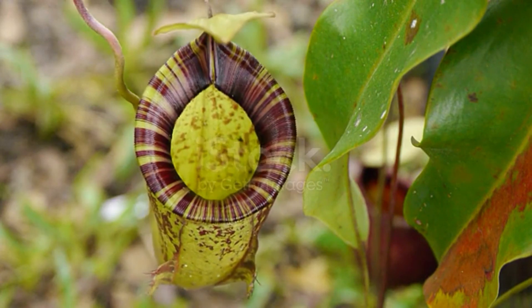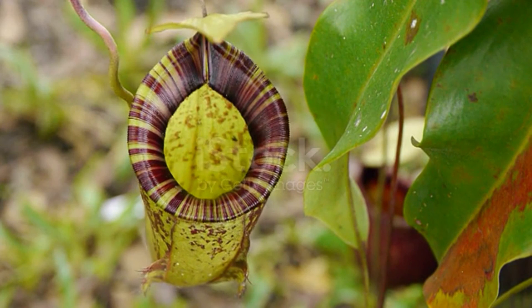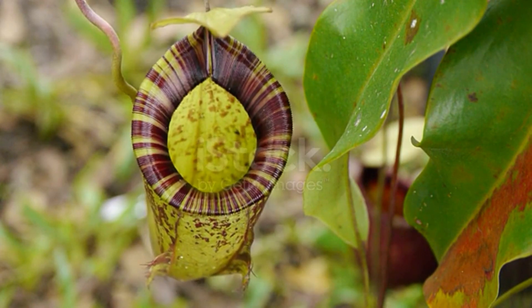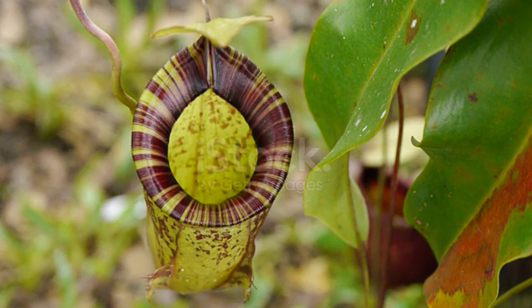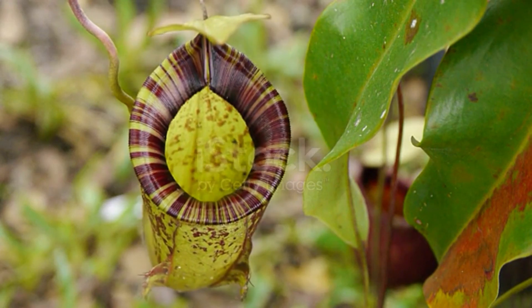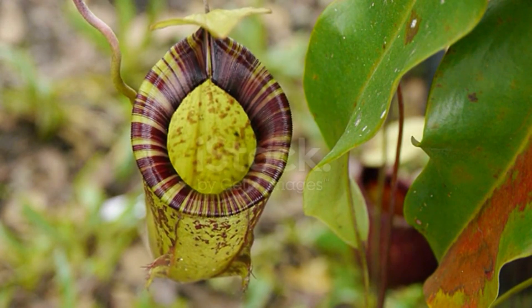Within hours, the pitcher plant devours its prey, leaving nothing behind but bones or exoskeletons at the bottom of its macabre trap. While pitcher plants were designed to feast on insects, some daring birds, frogs, and rodents have met their demise in these botanical death traps.